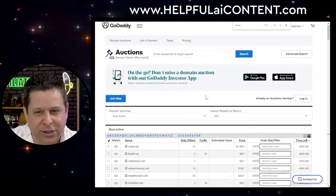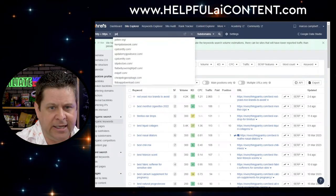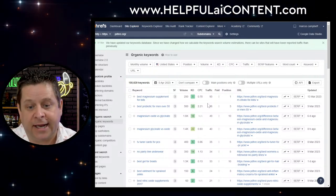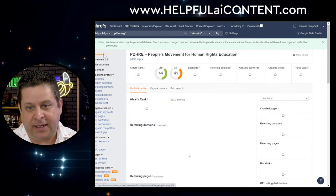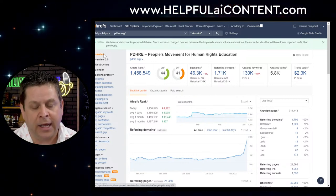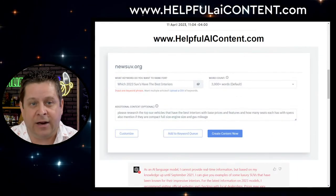The fact that they have no bids but keep changing the price means they probably know their site is eventually going to be a dud. This same company owned pdhre.org — they bought it as a foundation site with a lot of backlinks and power. They ranked it up, but eventually it got hammered in the search engines because there was no value. Ahrefs is a little behind the game in showing that this site completely tanked.